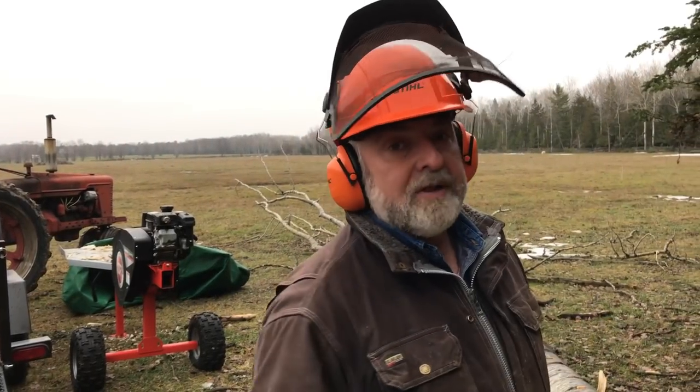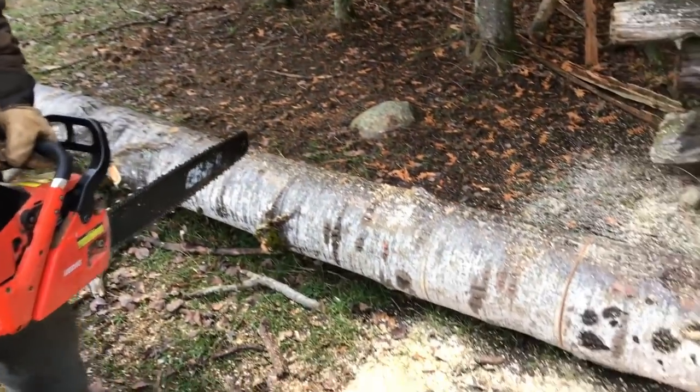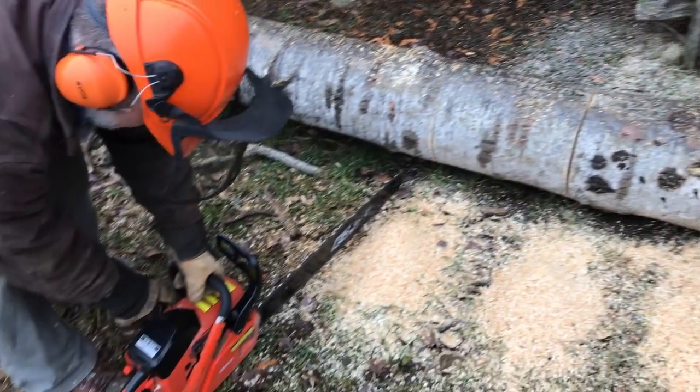This big poplar here fell down in a windstorm — it's always happening along the edge of the fields, and we're just cutting it up for some easy firewood.